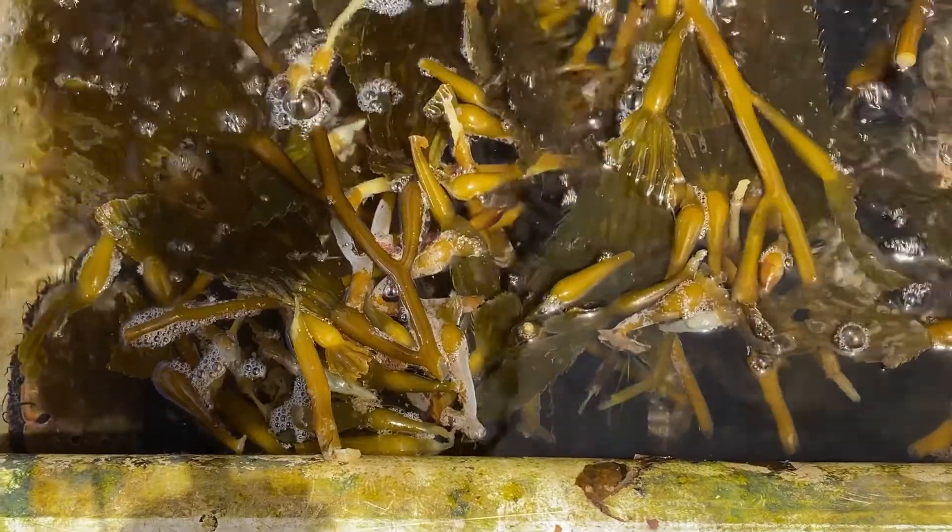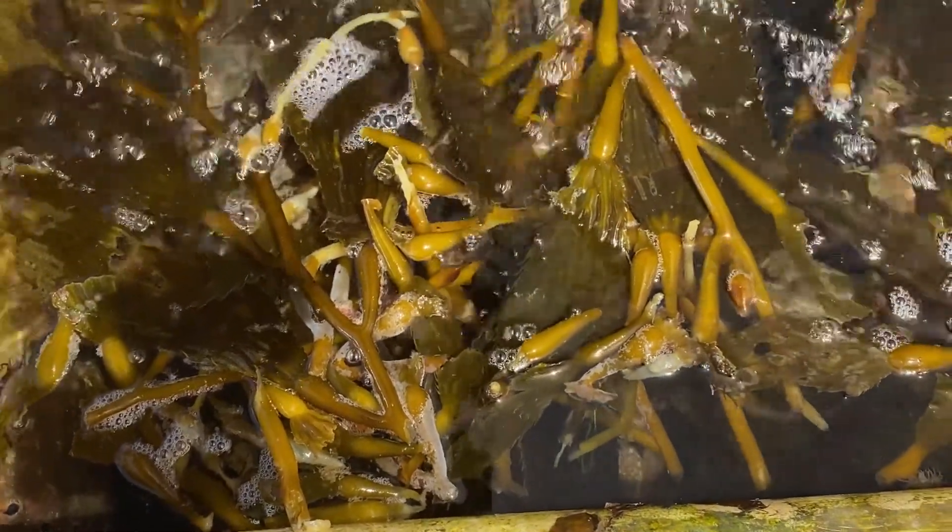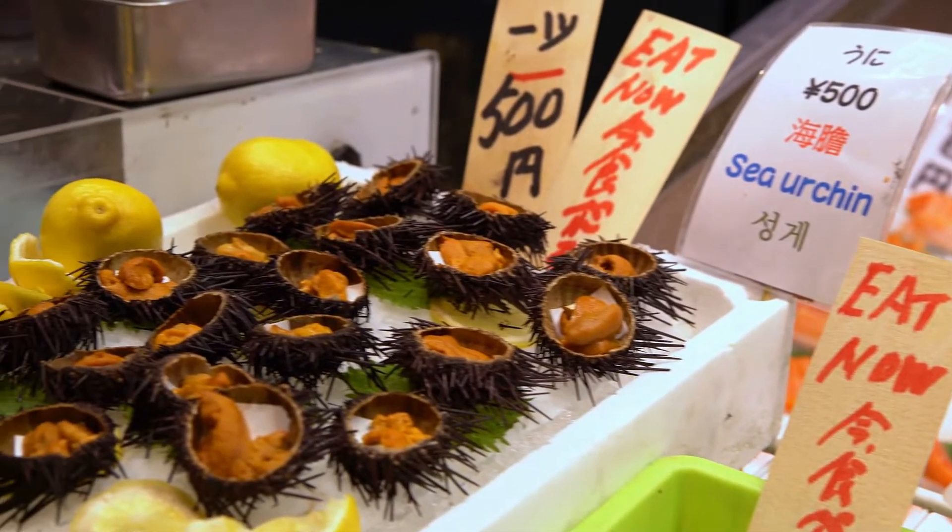These starving creatures can survive for years without food, but they can't be consumed because they don't contain uni. These empty shells are brought back to the surface in mesh bags and transported to ranches where the urchins are fed for 10 to 12 weeks with kelp. Once the gonads are fully formed, the urchins are then sold to customers and distributors, including high-end restaurants.